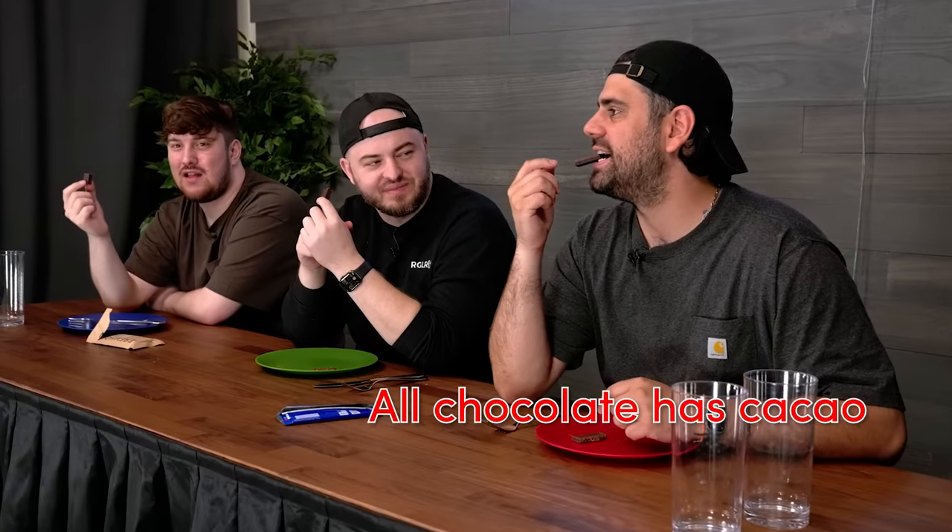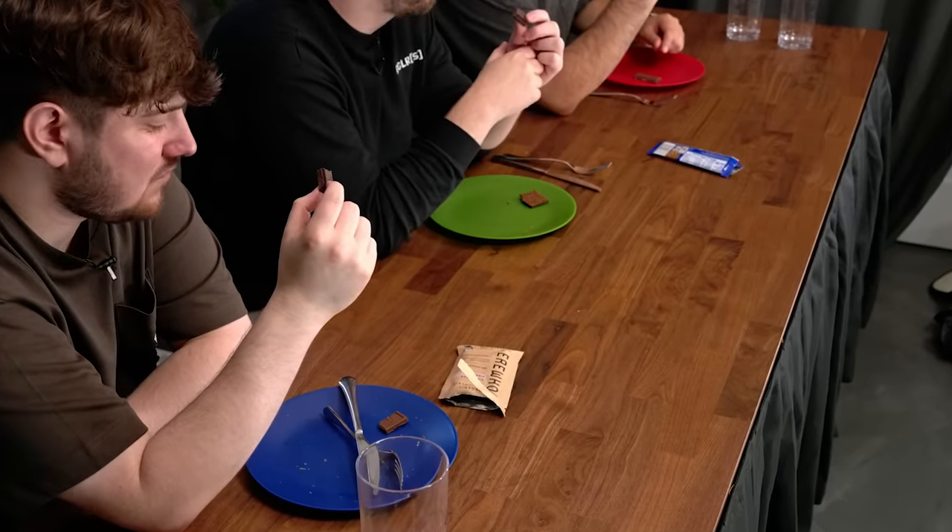I've never had a crunch bar. Really? Crunch bars are good. This Erewhon one is trying very hard to be artisanal — it's got cacao. It tastes like you licked a plant. It's unsweetened, and I don't like unsweetened things.